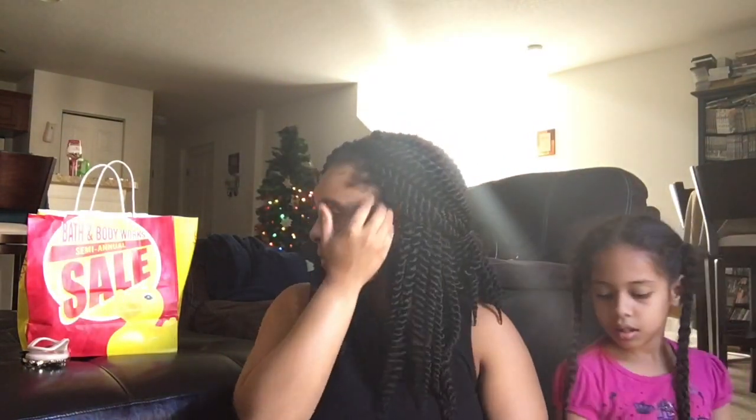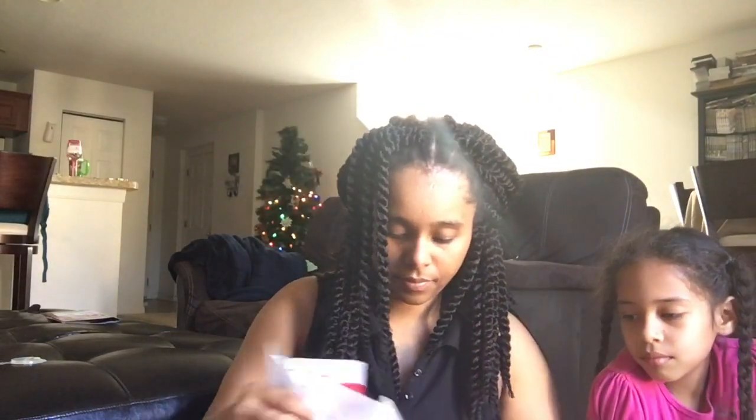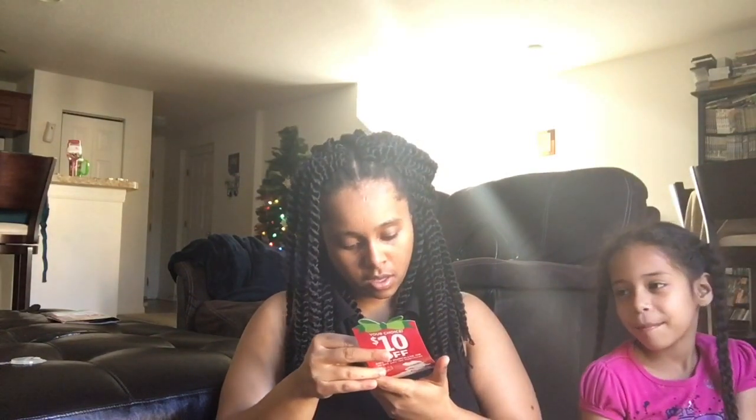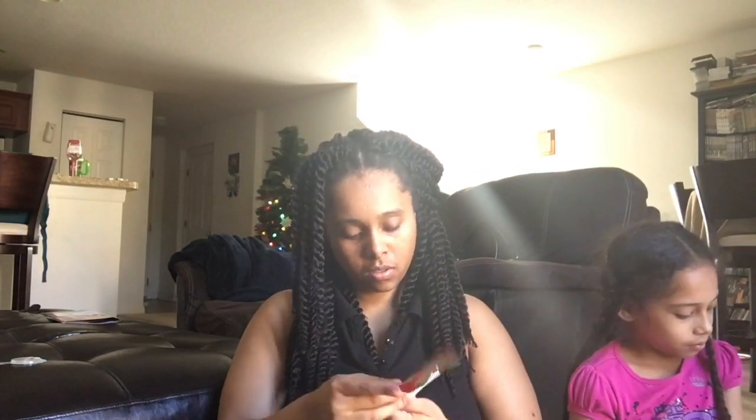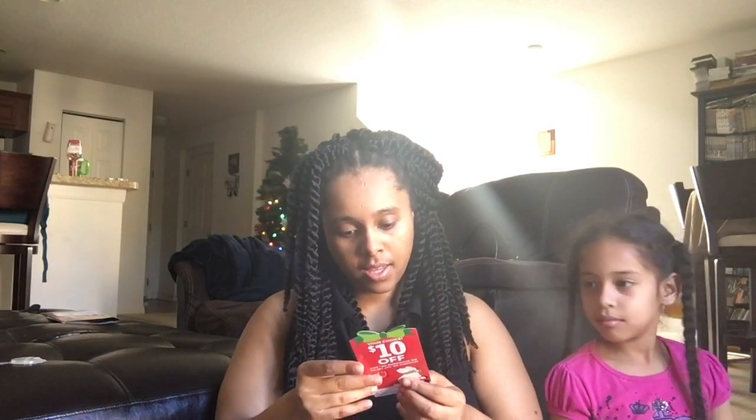That's about it. I'm actually going to get some stuff online - I'm going to order a couple more things online. My husband got some stuff too. He got some coupons I'm going to use - and I can use them online too. So I have two of those coupons.